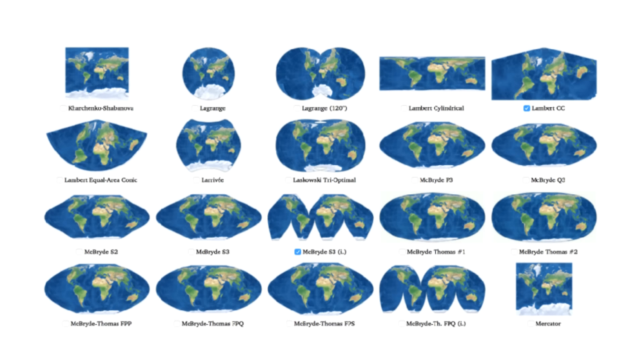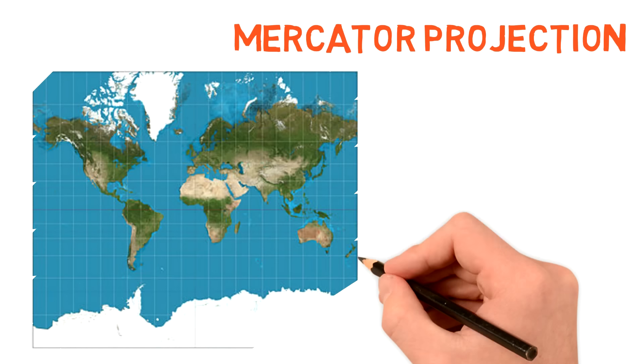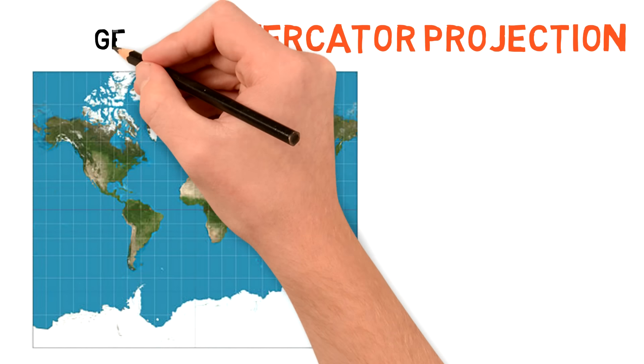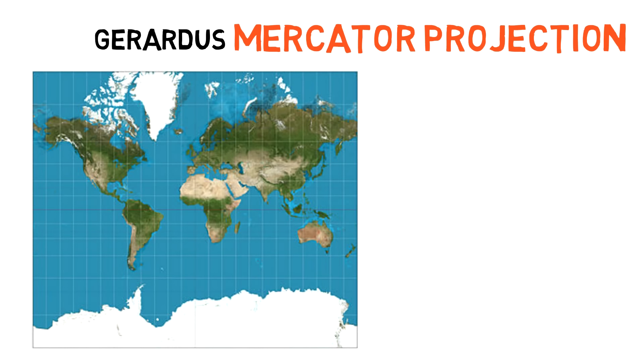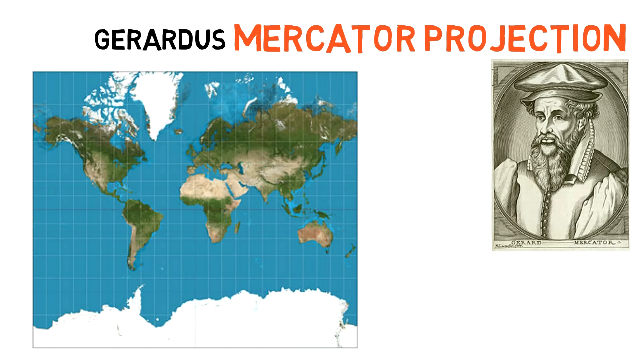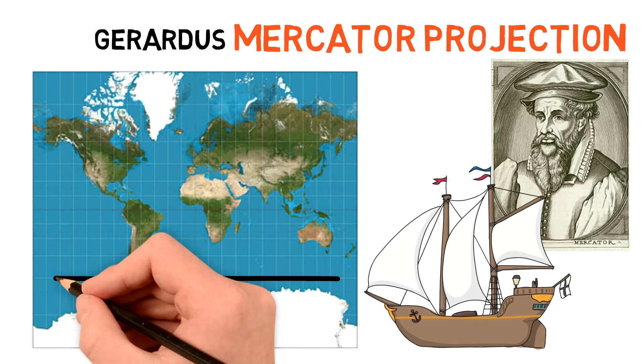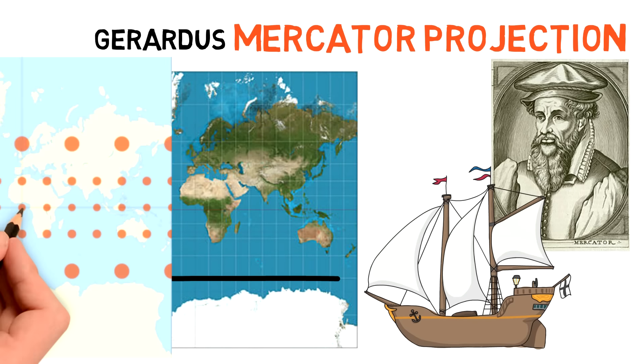The most generally used map version is the Mercator projection, which has been around for a pretty long time. It was presented by Flemish geographer Gerardus Mercator and it became the standard map projection for nautical navigation because it allowed representing lines of constant course for ships, and its use just stuck ever since.